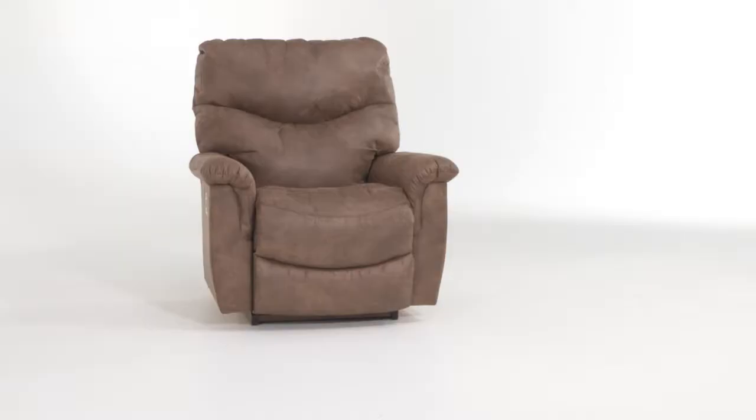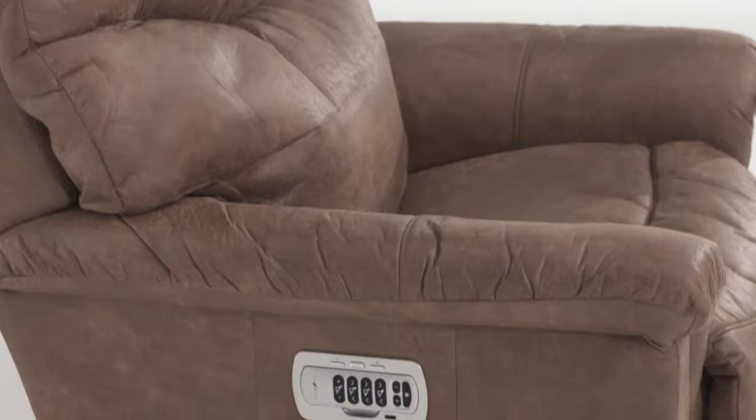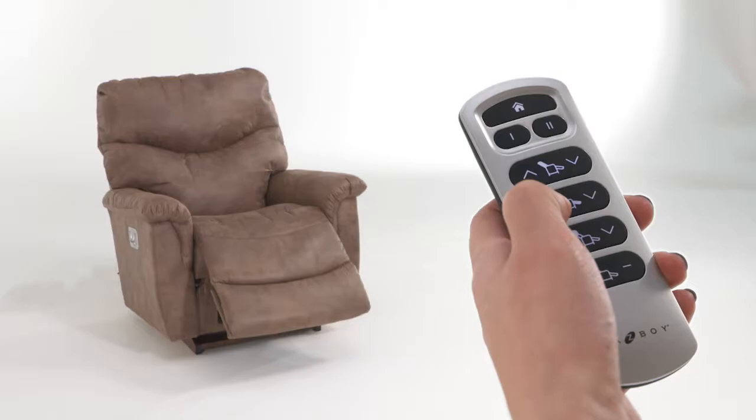The quality and comfort you expect from La-Z-Boy is made even better with our James Power Rocker Recliner. With the perfect blend of comfort and function, James features pillow top arms and a tall back. Sit back and relax in James' sculpted bucket seat and enjoy the newest power remote design from La-Z-Boy.